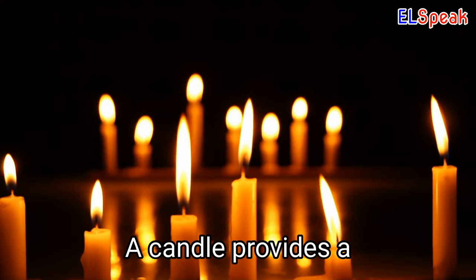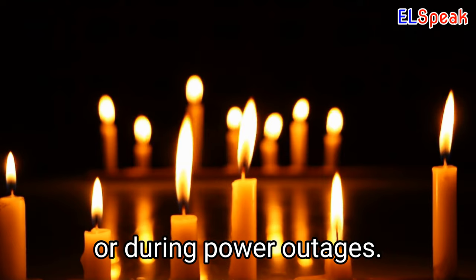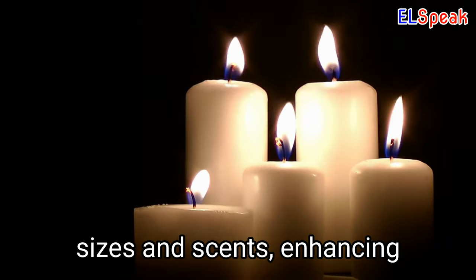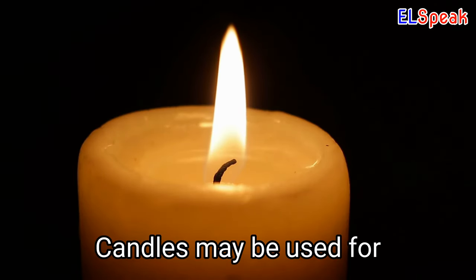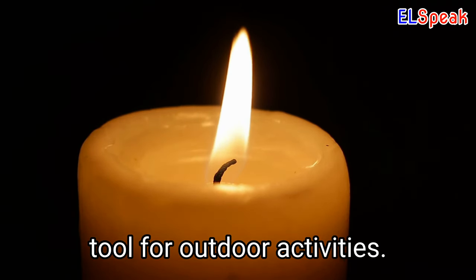Candle. A candle provides a convenient and versatile source of light while camping or during power outages. Candles come in different sizes and scents, enhancing the ambience and mood. Candles may be used for cooking or to repel insects, making them a versatile tool for outdoor activities.